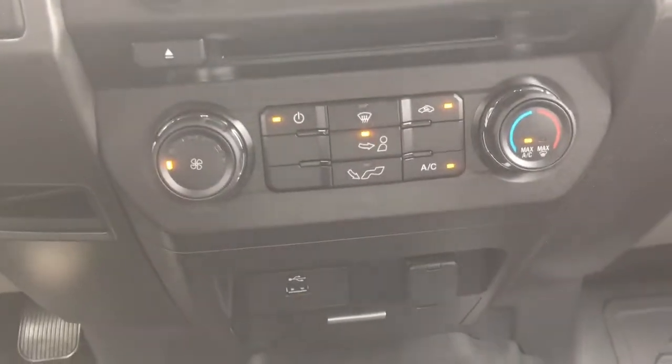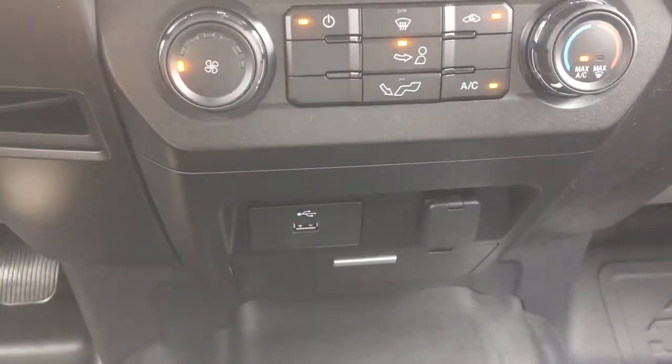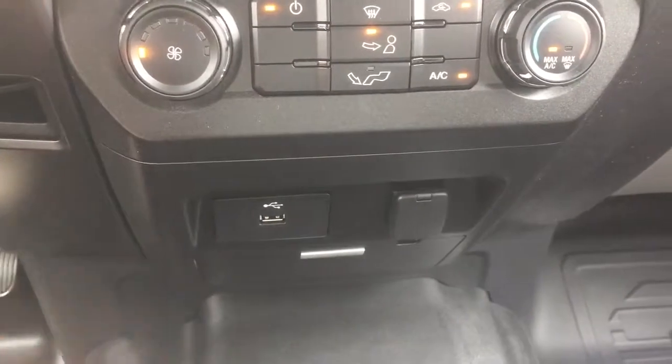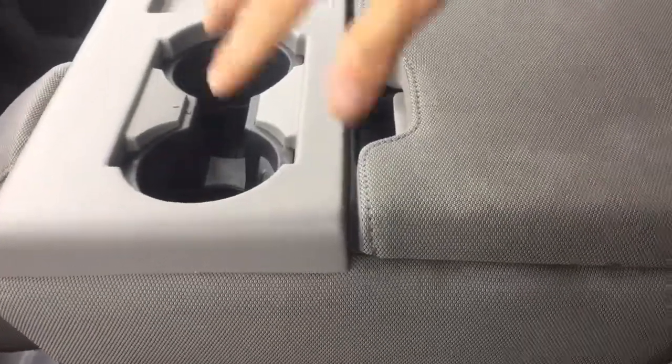Down here you'll have AC and temperature controls. Below you'll have a USB port to charge your smartphone and a 12-volt port. Moving to the center console, there's also a seat, two cup holders, and a container for anything you want to house.